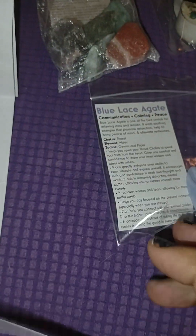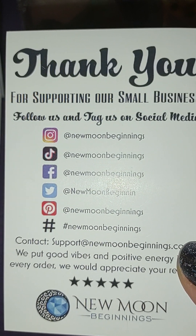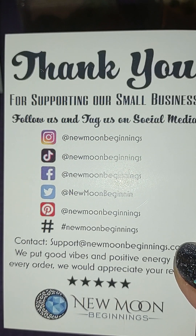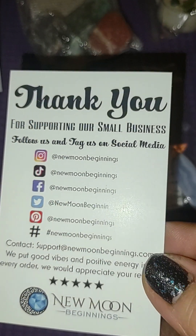This is just a thank you card showing everywhere you can find them — in case you want to screenshot that. You've got Instagram, TikTok, Facebook, Twitter — people still do Twitter, I don't know — Pinterest, all this stuff.